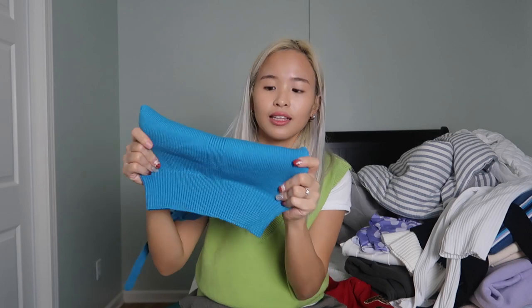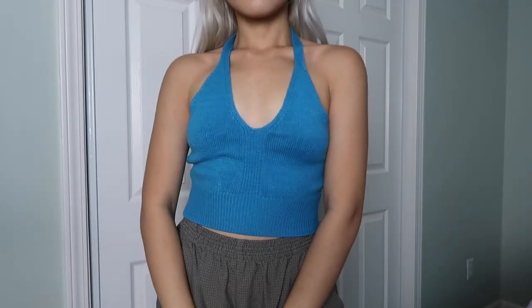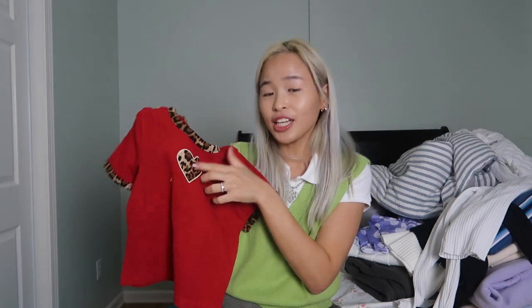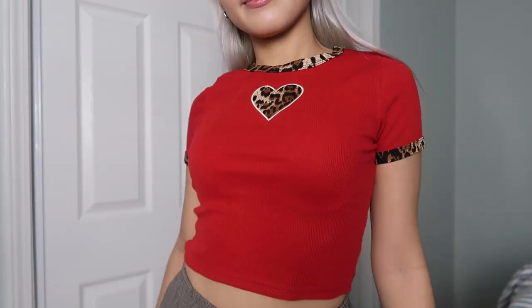The next top that I got is just this halter top — it's a knit material, kind of on the thick side. One thing I was surprised about is the shade of blue — it's very bright blue, like based on the picture it wasn't this bright blue. Since I'm small-chested, it looks kind of weird on my chest, but I feel like someone with a bigger chest would look so good in this. And the last top I got is this red baby tee with a leopard touch. As you can see, the heart is embroidered — it's very good quality and very comfy to wear. This is so stretchable as well. Out of all the baby tees that I got from YesStyle in this haul, this is definitely my favorite.